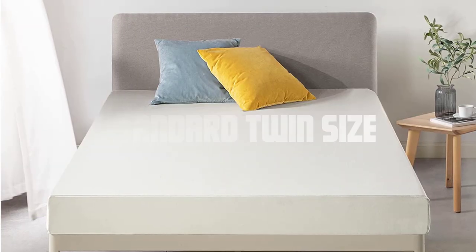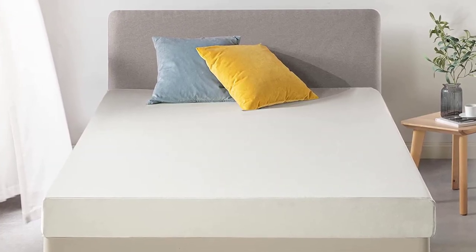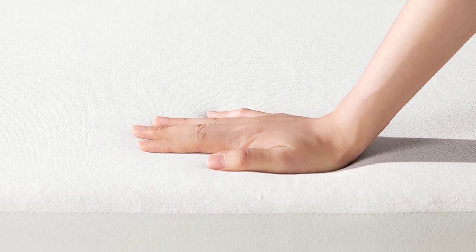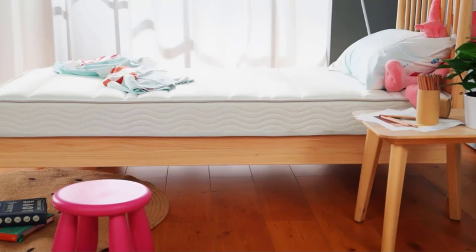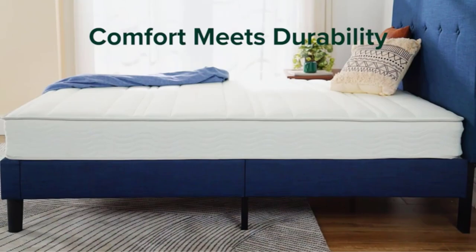Standard twin size. The standard twin mattress, also known as a single mattress, typically measures 38 inches in width and 75 inches in length. This is the most common size for twin mattresses and is often used in children's bedrooms, guest rooms, or for single sleepers with limited space.